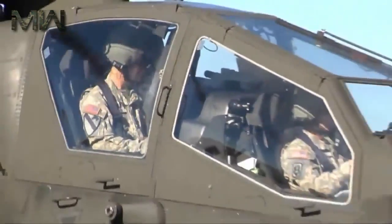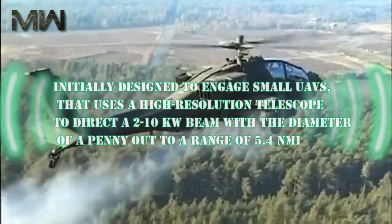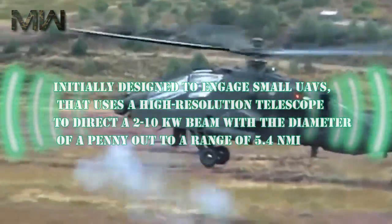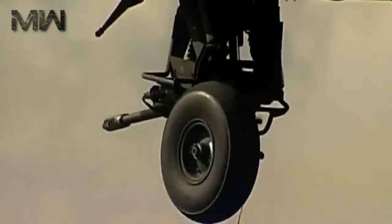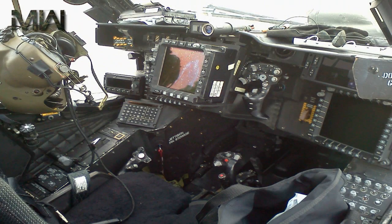Boeing has suggested that the AH-64 could be fitted with a directed energy weapon. The company has developed a small laser weapon, initially designed to engage small UAVs, that uses a high-resolution telescope to direct a 210-kilowatt beam with a diameter of a penny out to a range of 5.4 nautical miles. On the Apache, the laser could be used to destroy enemy communications or radio equipment.